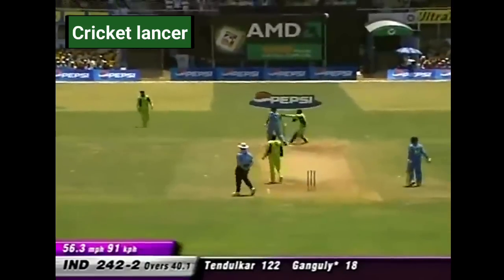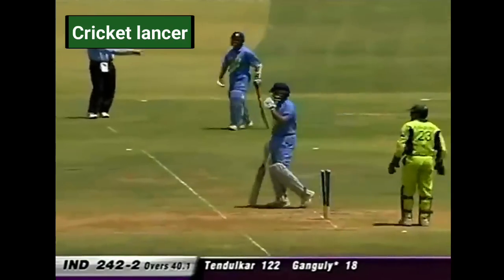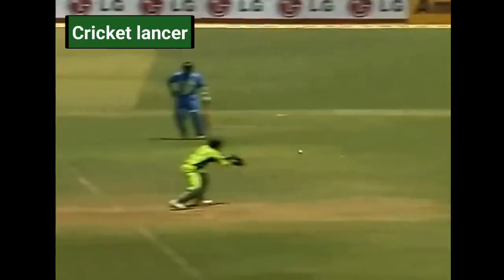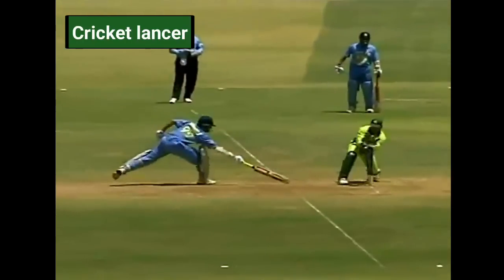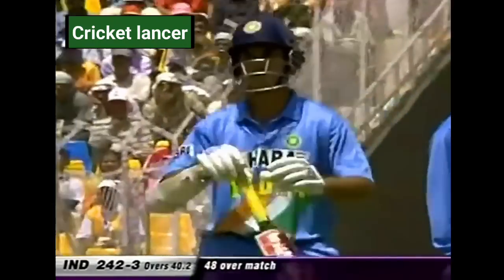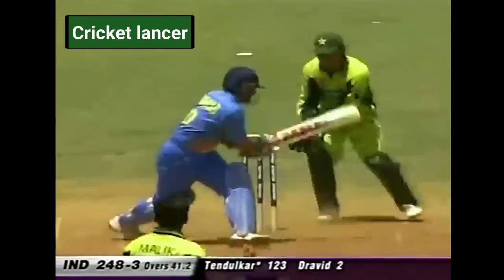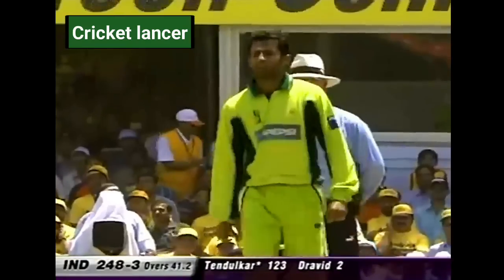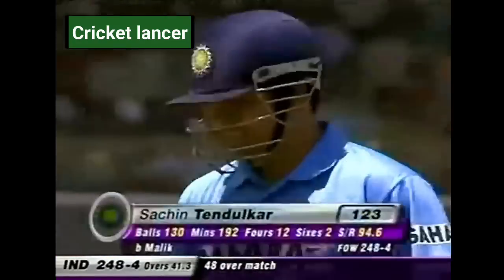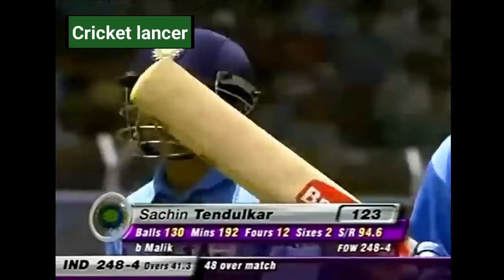A run out. Oh, has he made it in time? Rudy Koertzen will call for the TV umpire. Shoaib Malik, you threw the ball. And I think it's gone — the red light is on. Bowling, bowled around the legs. Shoaib Malik has struck. Sachin Tendulkar gone for 123. 248 for four.